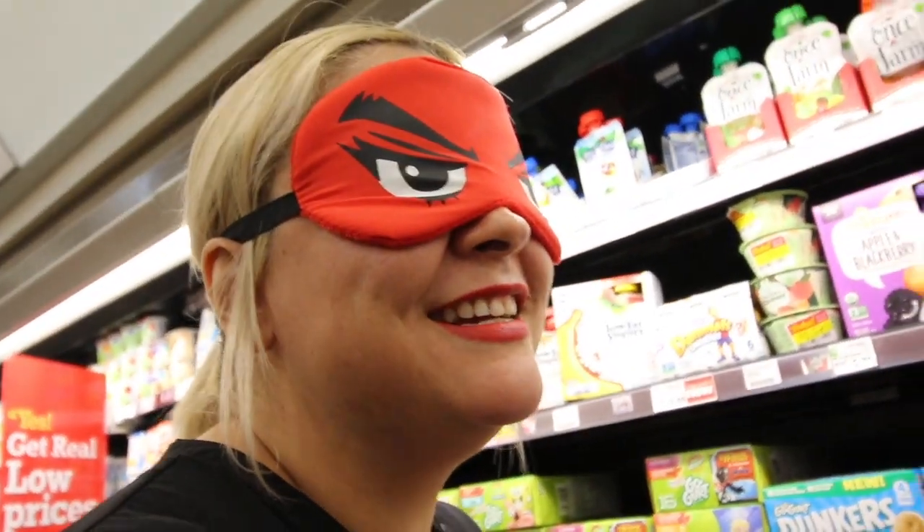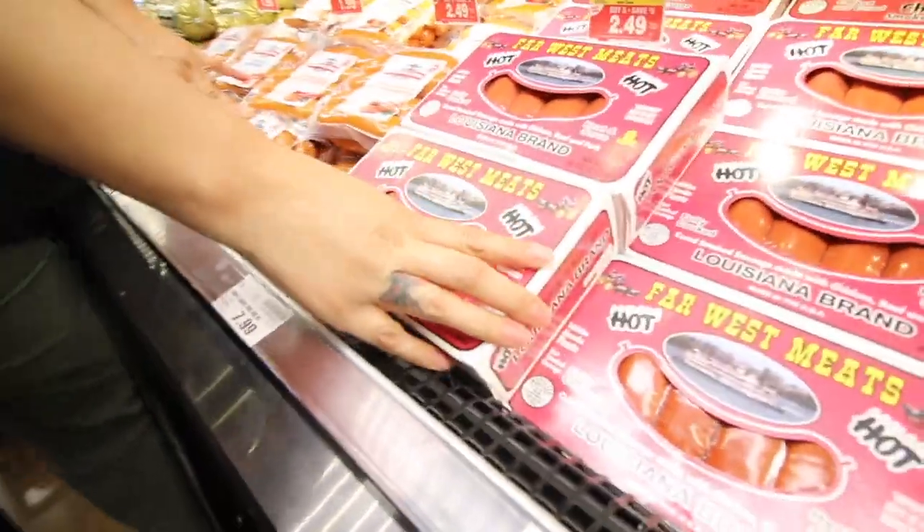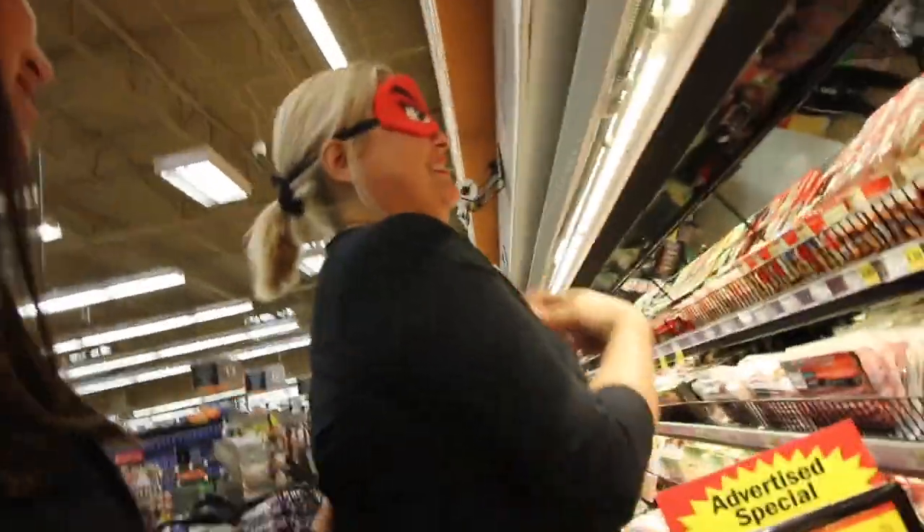I'm gonna be going in a supermarket blindfolded and I'm going to be buying dinner. Am I in the yogurt section? I'm in the yogurt section, huh? I don't want hot dogs or chorizo. Alright, so that's what we got. Now I gotta make a meal.